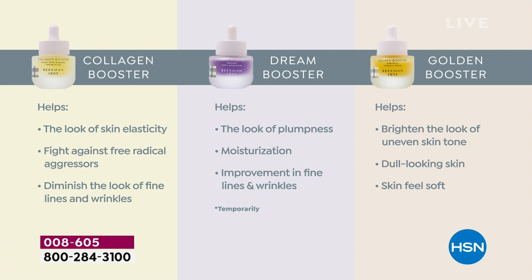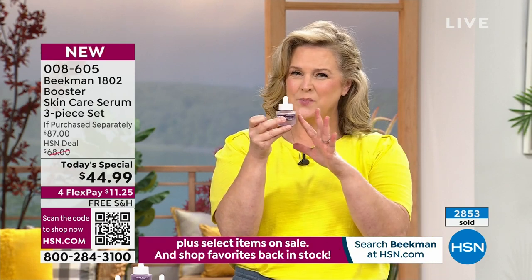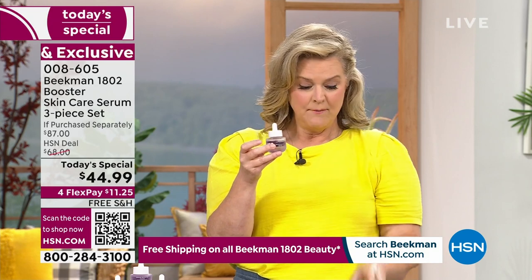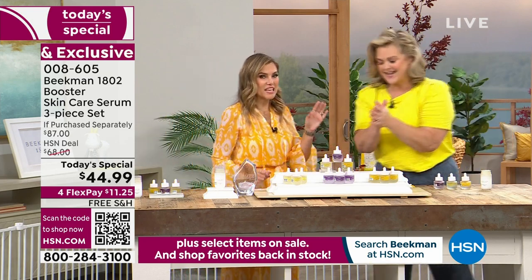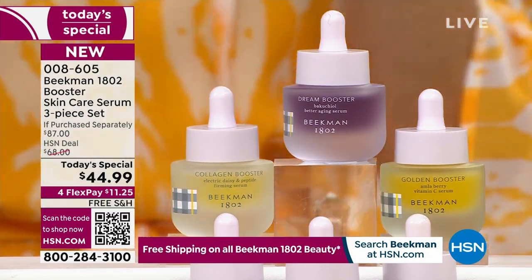Here's a tip: if one concern is challenging you more - like if you have ultra grayness or dullness - you can use the Golden Booster morning and night. If you need to work on fine lines and wrinkles, you can use the Dream Booster morning and night too. The Collagen Booster we recommend twice a day. These play well together - they were designed to enhance each other and give you the results you're looking for.